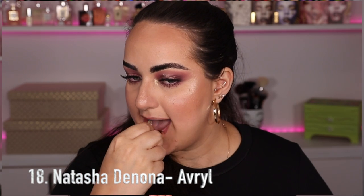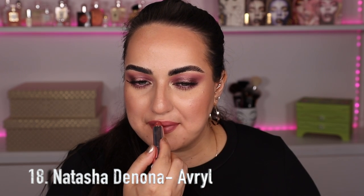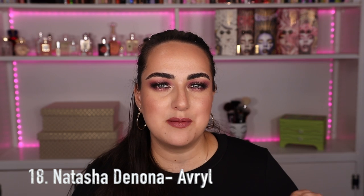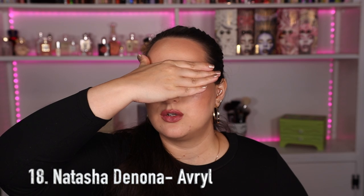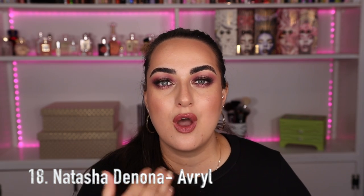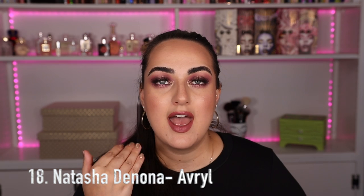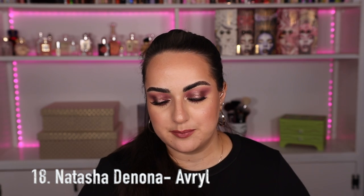The next one is also from Natasha Denona in the color Averill. I need to keep this because it's a really nice medium-toned lipstick with a little bit of a pinky-purpley undertone — not quite a nude but not really a pink or red either. It's one of those in-between shades that's so flattering on so many skin tones. You can wear it with a smoky eye or let it take center stage with something lighter. If you're someone who feels lighter shades wash you out, this has a nice amount of color and pigment while still being wearable with many different looks.